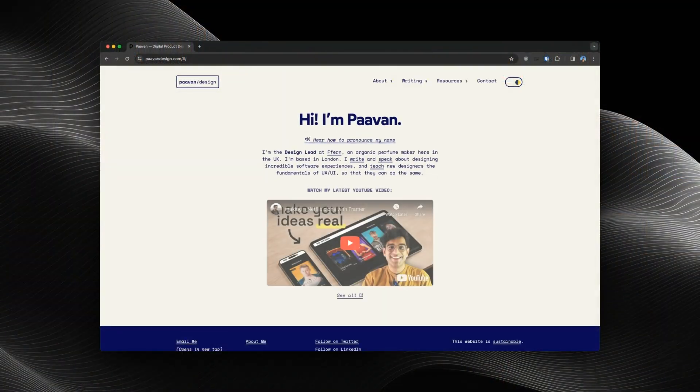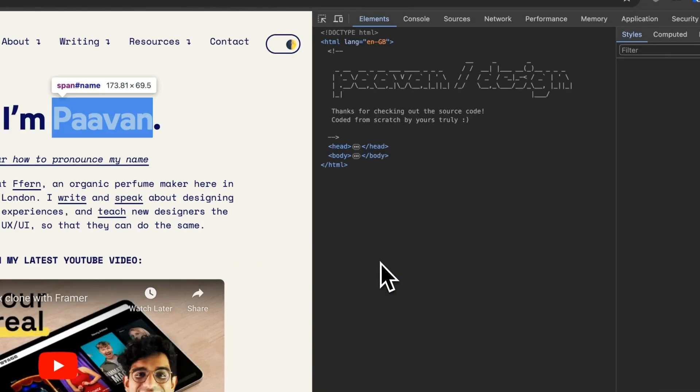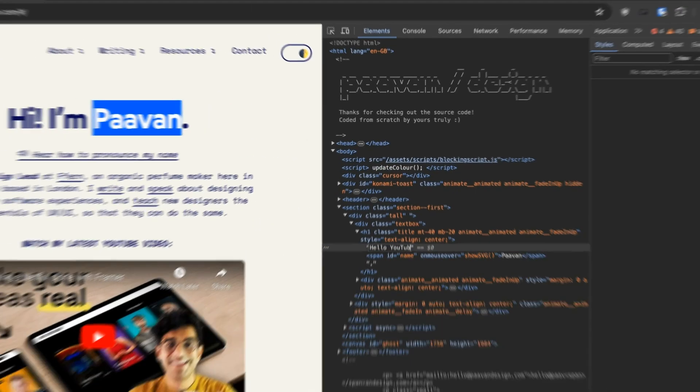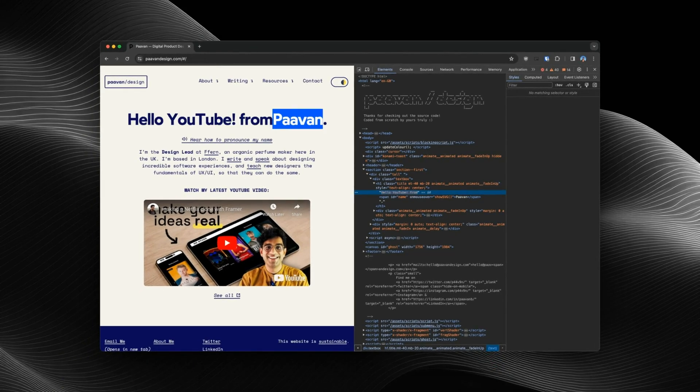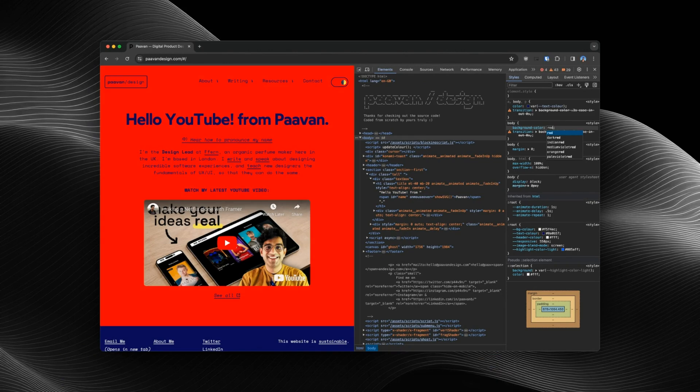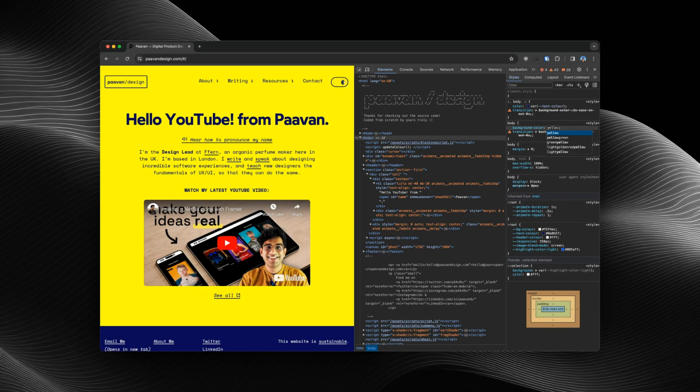Secondly, I think all designers should have a basic understanding of how developer tools work in browsers. If you right-click on any web page and go to Inspect Element, you can see all the code of that website — you can see CSS properties and you can quickly change stuff. You can play around with hex codes, change the fills of things, add shadows, try out different ways of doing layouts, and I think just experimenting with this is such a good way of understanding how your designs will eventually be built.